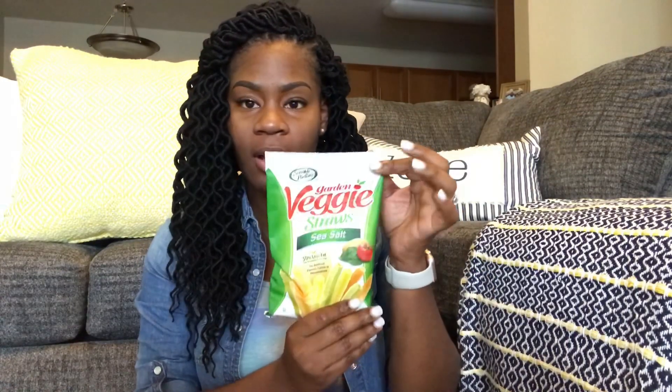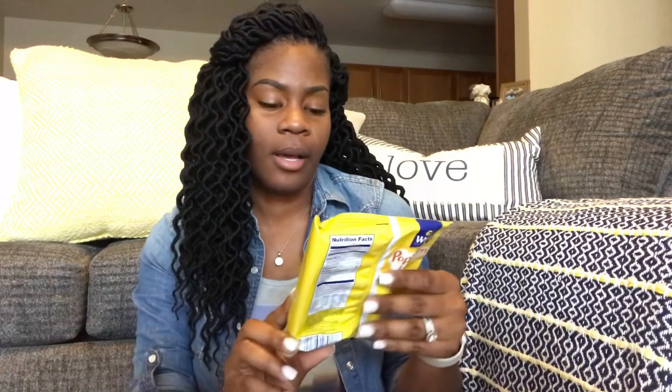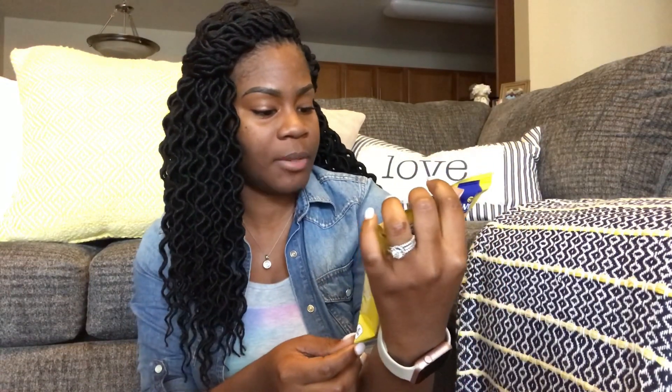I haven't tried the Pop Chips before but I'm excited to try them. Here are the Garden Veggie Straws sea salt — I haven't tried these either, I just bypass them every time, but since I have them I might as well try them. Here is some Wise potato chips, golden original — you never go wrong with Wise. And here is the Wise popcorn butter — I love popcorn. These are air-popped, 50 calories per cup, gluten-free, whole grain.